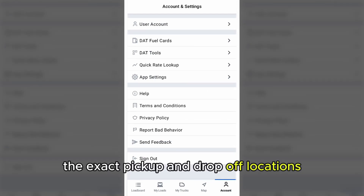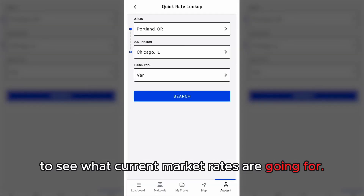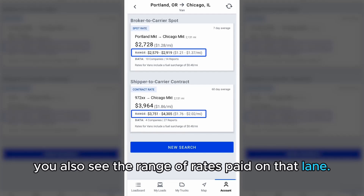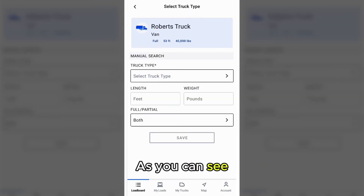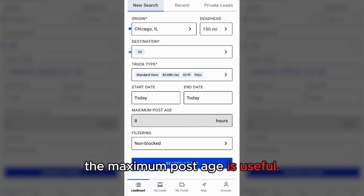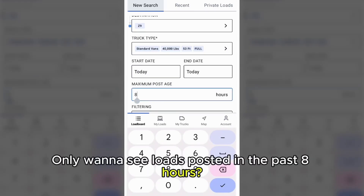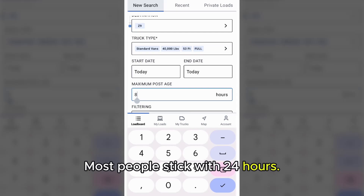Once the broker tells you the exact pickup and drop-off locations, enter it into the quick rate lookup tool to see what current market rates are going for. You'll also see the range of rates paid on that lane. We have the origin and destination, so we'll click and go with the same areas. Because I created my posting, it automatically has my truck information here. We have the start and end date. The maximum postage setting tells DAT1 how far back to look — only want to see loads posted in the past 8 hours? Enter it here. It can go all the way up to 99 hours; most people stick with 24 hours.